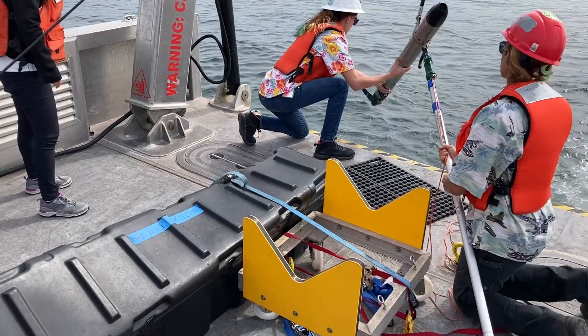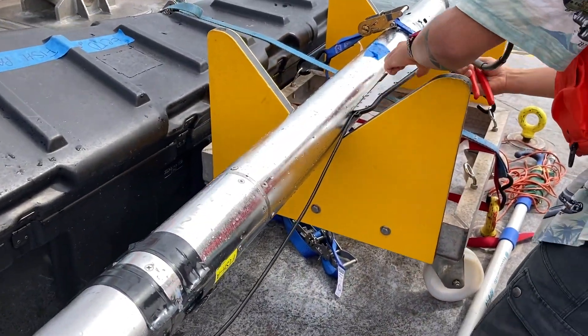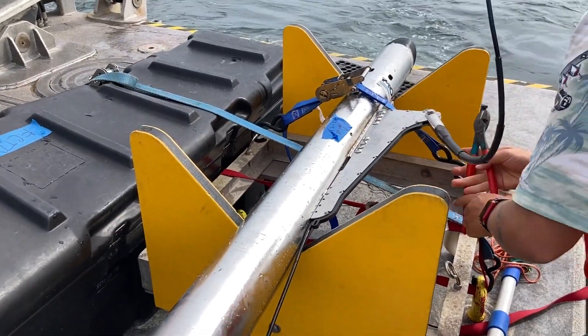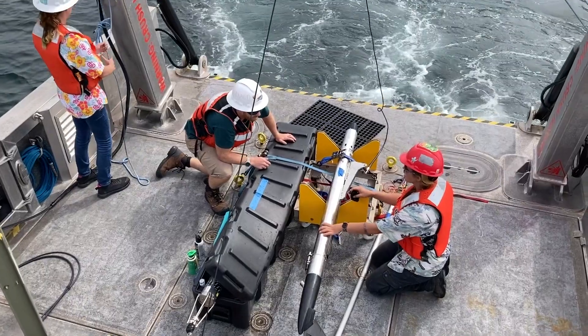The four-foot-long tube resembles a model rocket. It can be raised and lowered quickly through the different ocean layers, giving researchers a snapshot of the water column from the surface to the ocean floor.